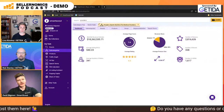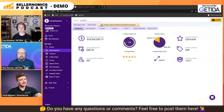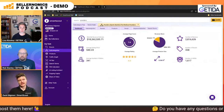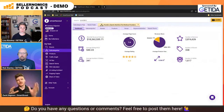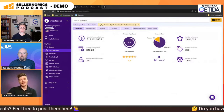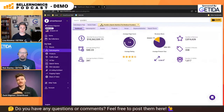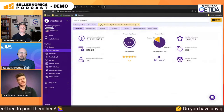We can see that this subcategory, powders, does about $18.2 million a month in revenue. The average selling price is about $40, and average number of sellers — all of these things available within just our simple dashboard. One of the first and most valuable metrics I like to look at is the Amazon revenue share as opposed to seller revenue share. This is Amazon 1P brands, vendor central, as opposed to seller 3P brands, seller central. Within this subcategory, 1P brands cover about 17% as opposed to 83%.